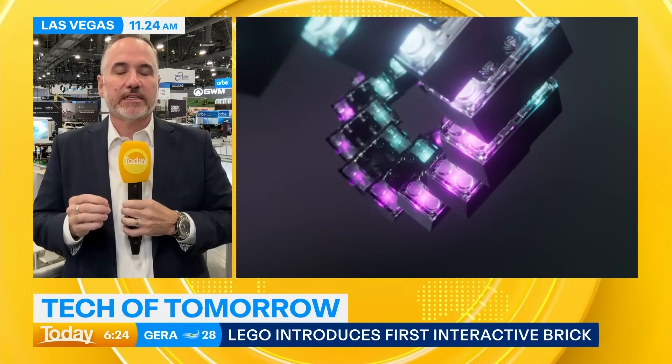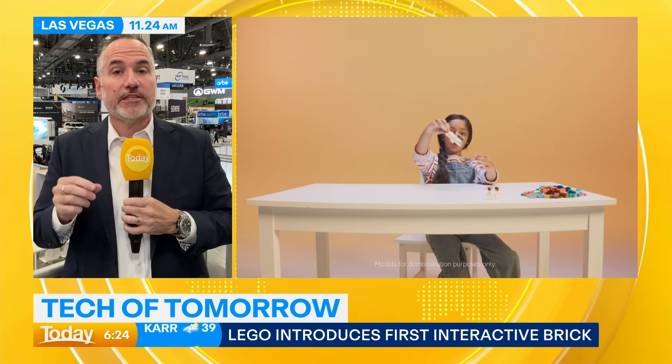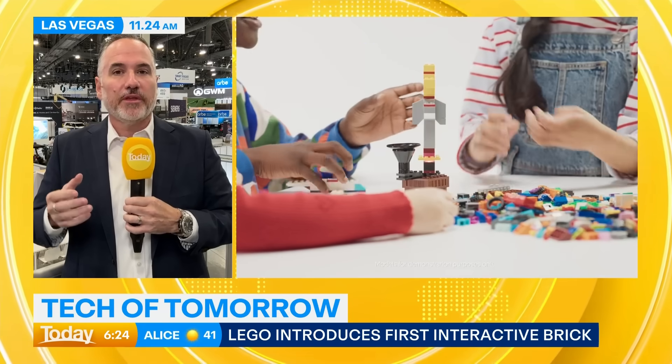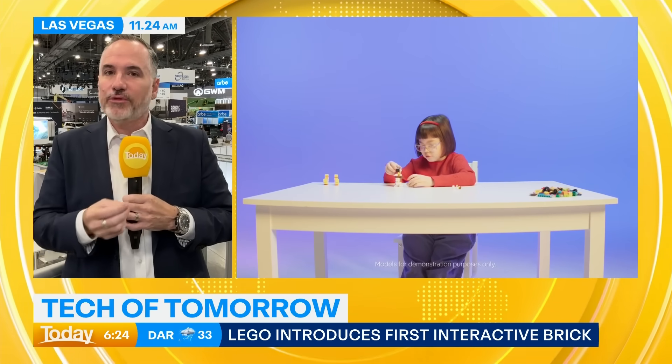They're launching with three kits — Star Wars kits, because there's a lot of Star Wars Lego already. They start from $99 and go up to about $250. You get one smart brick, and then the minifigure is interactive as well as some sensors. It can respond with lights and sound. Imagine a child with an X-wing fighter pointing it at a base and shooting — they get the sounds and excitement of that play through simple Lego bricks. It's only starting with Star Wars but it'll grow and expand from there.